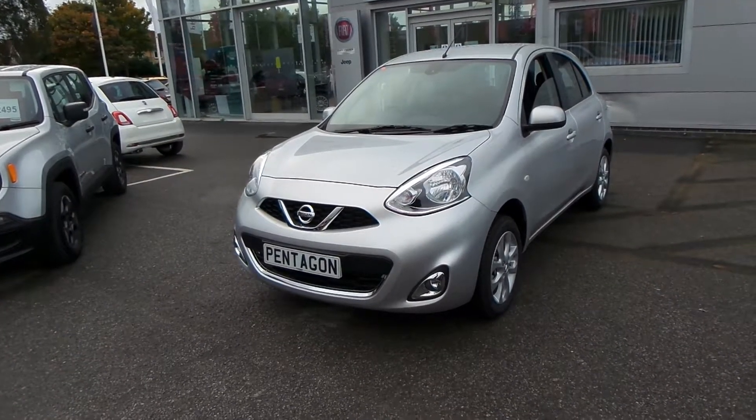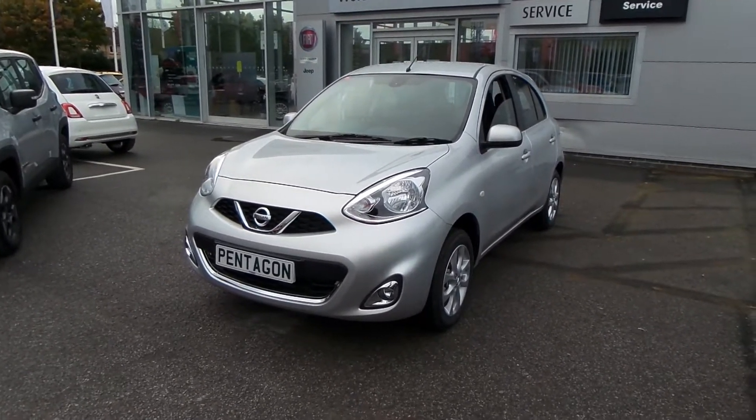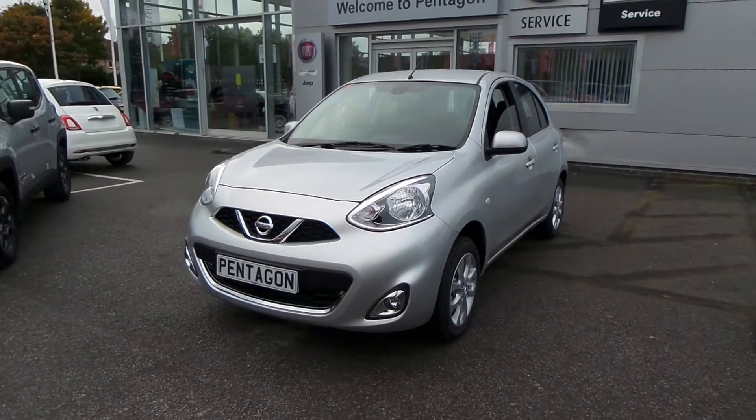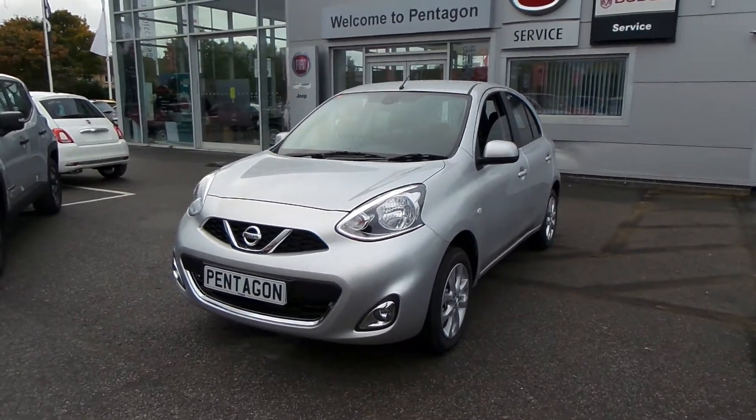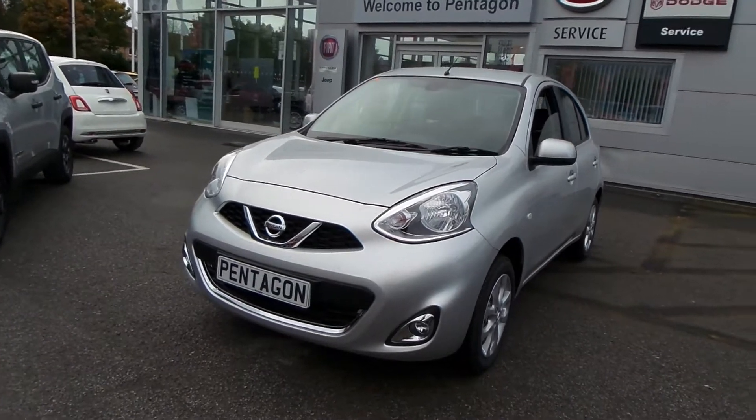It's a petrol car, it's manual. Basically it's been registered to ourselves, so if you bought it you'd be the second registered keeper. Other than that, you're getting all the perks of buying a brand new car, except maybe a few days' warranty.